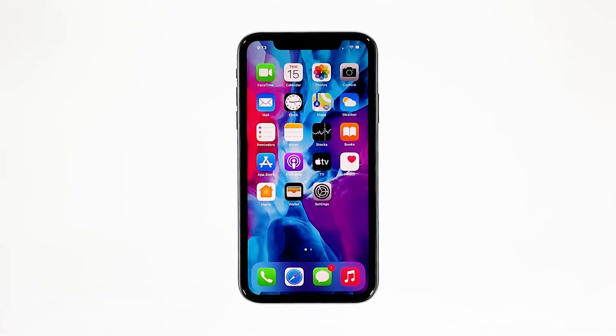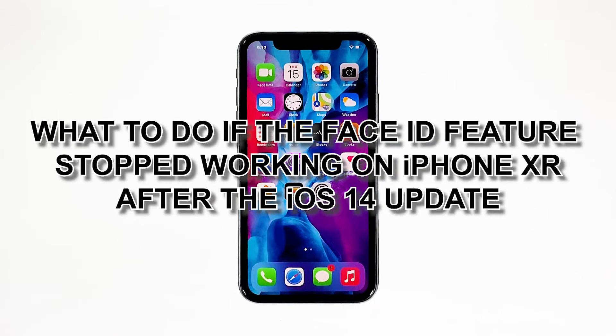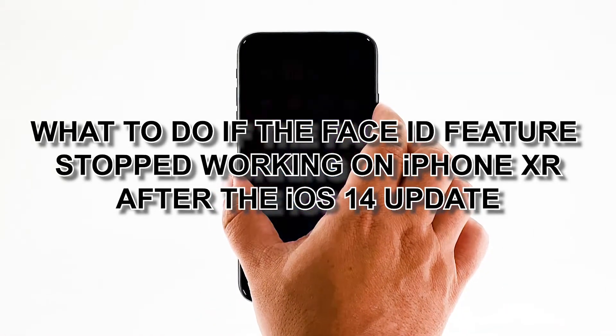Some iPhone XR owners reported that they could no longer unlock their devices using Face Unlock because the feature no longer works. It reportedly started after the iOS 14 update. It might be just due to a minor firmware-related problem, or you may need to set Face ID again for it to work. In this video, I will show you what to do if the Face ID feature stopped working on iPhone XR after the iOS 14 update.